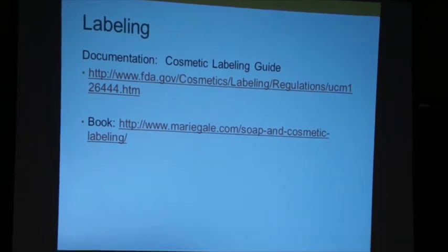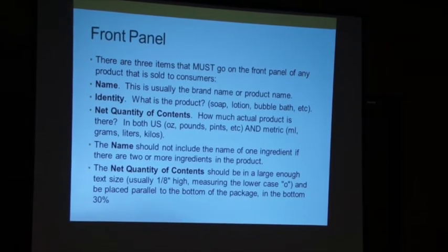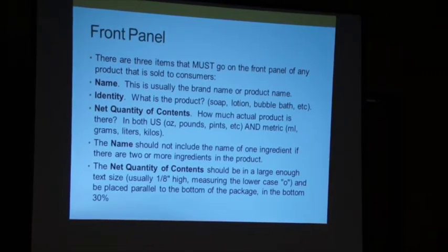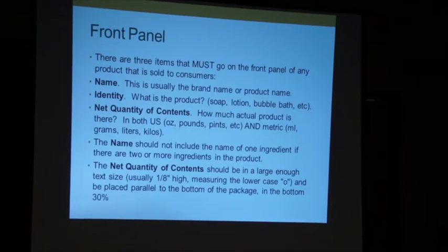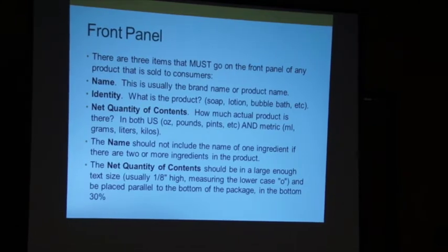For cosmetics, you have to have an unadulterated product and good labeling. There are different rules for your front panel — what customers are most likely to read — and the other panels, called information panels. On the front panel, you have to have your name, your identity, and your contents. Contents must be in both metric and US measurements. The text requirements get very specific: an eighth of an inch high based on the lowercase letter 'o,' placed parallel to the bottom, in the bottom 30% of your label.